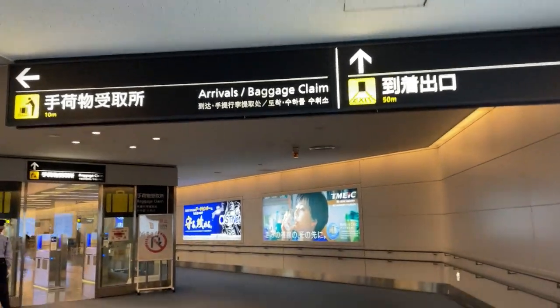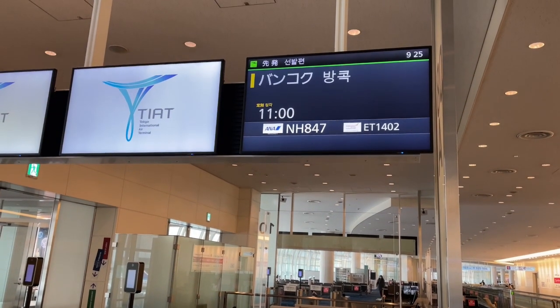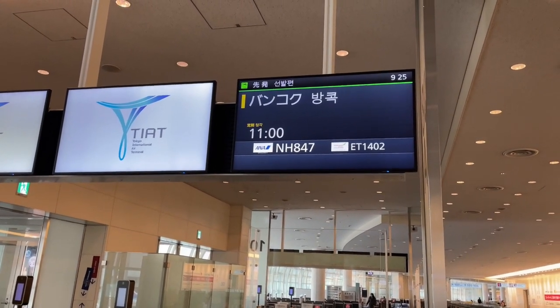It is 8:26. I have arrived at Tokyo Haneda airport. I'm going to catch my connecting flight at Terminal 3. I have to wait for a free shuttle bus to take me to Terminal 3. I'm in Terminal 3. I cleared Japanese immigration. Now I'm going to my gate.